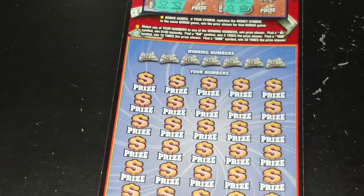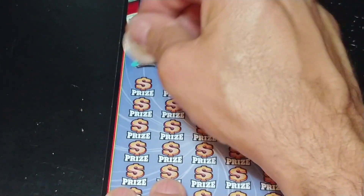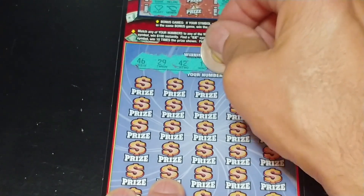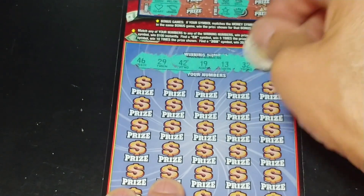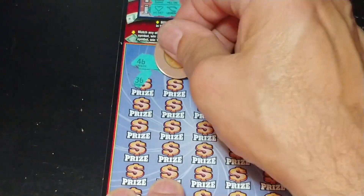Down at the bottom, we're looking to match your number to the winning number, win that prize. Get a money bag symbol, win $100 automatically. If we find a winning number, we can multiply it anywhere from 5, 10, or 20 times, so let's hope we find a multiplier. We're looking for 26, 29, 42, 19, 13, 32, and 21.